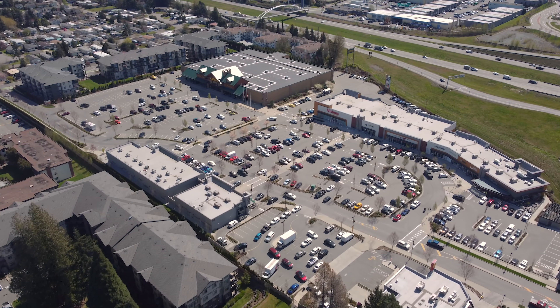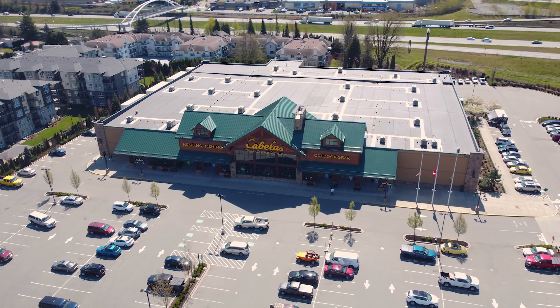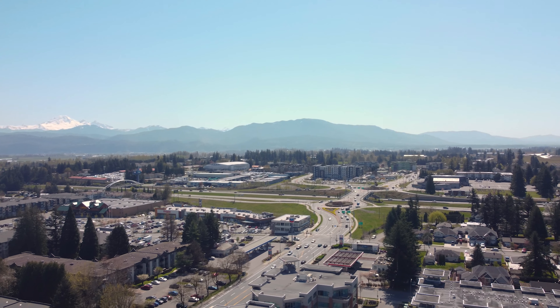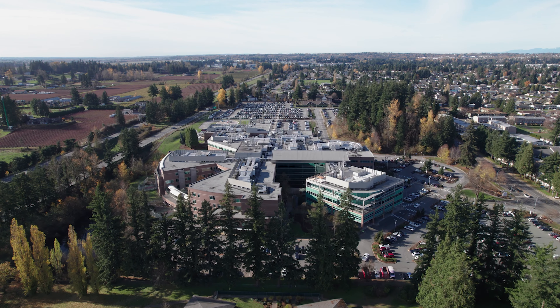You have shopping and dining options within walking distance. UFV and Highway 1 are only a couple minutes away, plus you're super close to the Abbotsford Hospital.